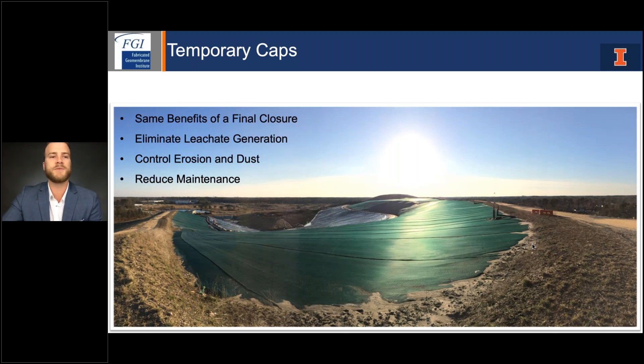The second common application is temporary covers or interim caps. With exposed cover systems, you're getting the same benefits as a final closure system at a fraction of the cost, and eliminating much of the maintenance associated with a traditional interim cap. By eliminating the soil cover, you're not dealing with erosion issues, establishing vegetation, cutting grass, or continual upkeep. You're also greatly reducing leachate generation by installing these membrane and ballast systems over the waste mass. It's a great way to buy your site some time if you're trying to procure funds for a final closure system.